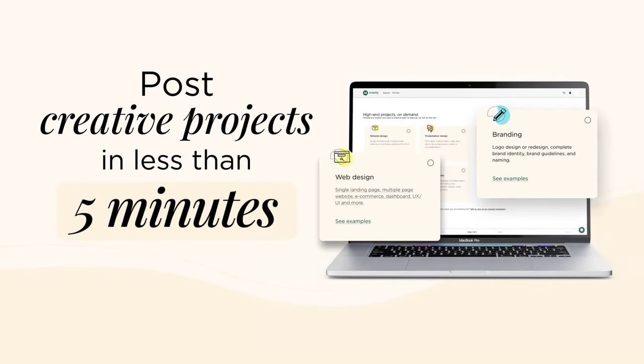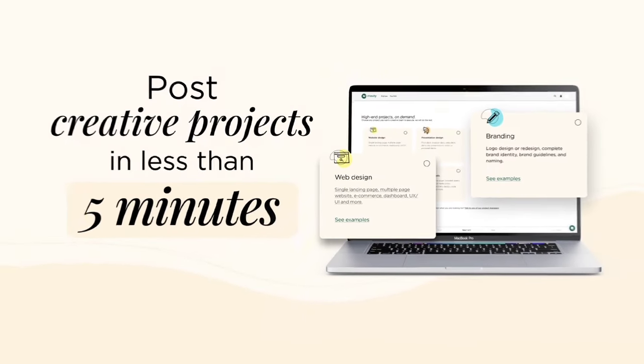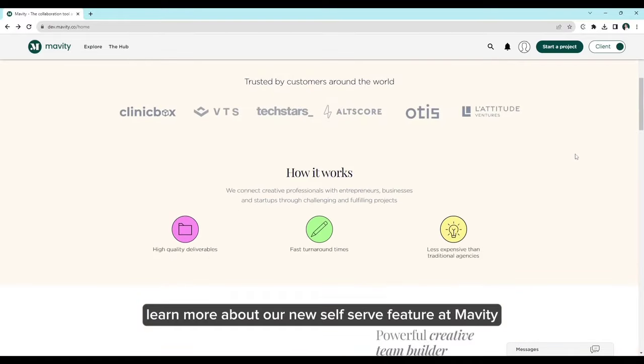Post creative projects in less than 5 minutes with our pre-made project templates. Learn more about our new self-serve feature at Mavidi.